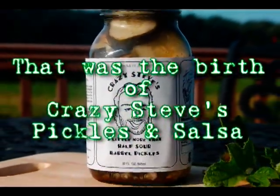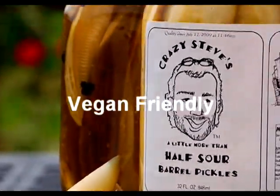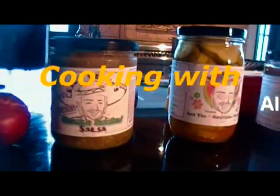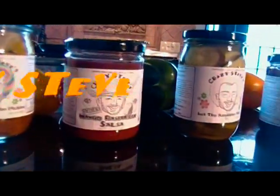Over the next six months, I started creating different types of varieties of pickles and salsa, which were gluten-free, vegan-friendly, low-sodium. They were all-natural ingredients, unique flavors, and we used them in cooking as well as just on their own.